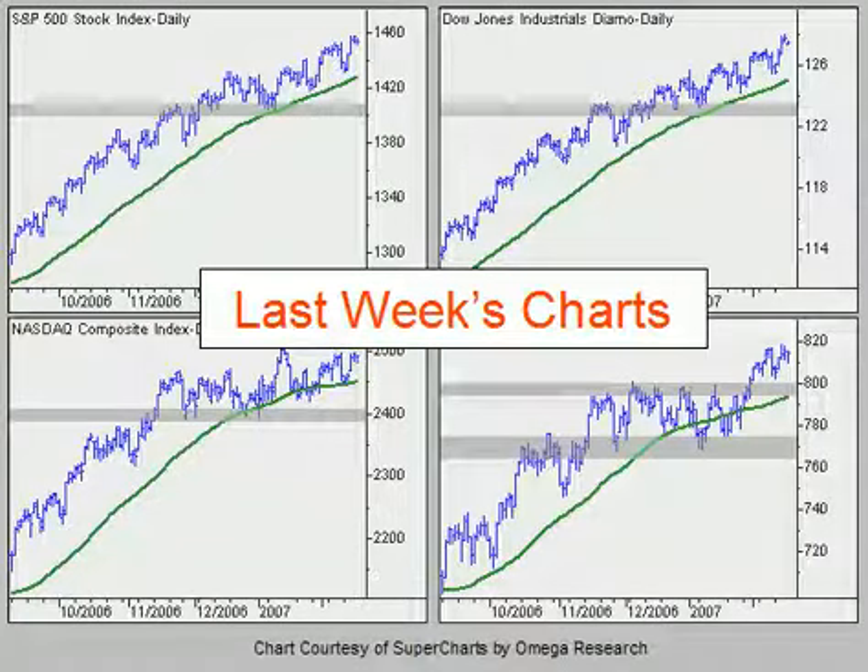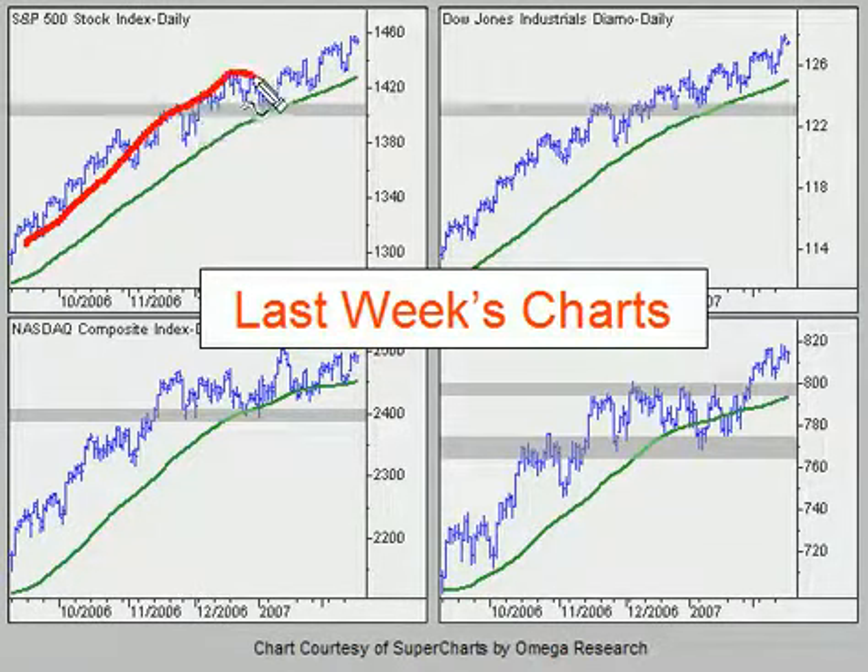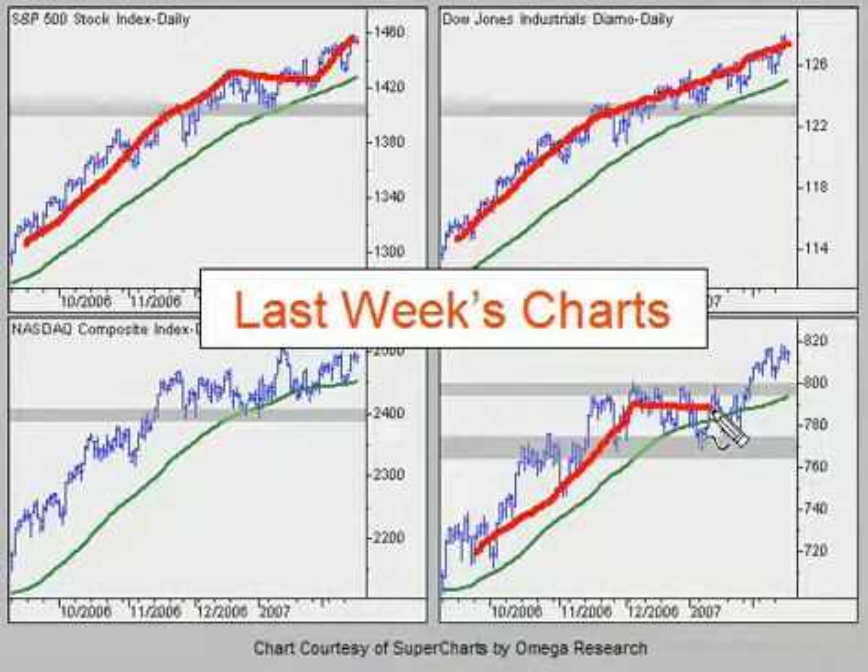In last week's chart slideshow, we were discussing the uptrends — basically the fact that the SPX was moving up, it consolidated a little bit and was starting to resume its uptrend. We talked about how the Dow, depending on how you draw it, slowed a little bit but was still moving higher. We talked about the pattern on the RUT where you've got the uptrend, the consolidation, and the push to new highs.